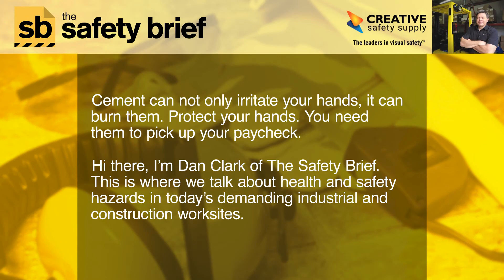Cement can not only irritate your hands, it can burn them. Protect your hands — you need them to pick up your paycheck. Hi there, I'm Dan Clark of The Safety Brief. This is where we talk about health and safety hazards in today's demanding industrial and construction worksites.